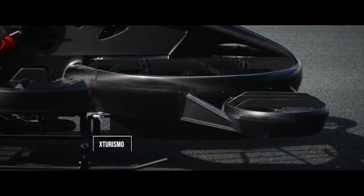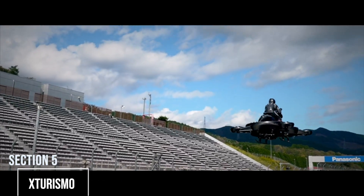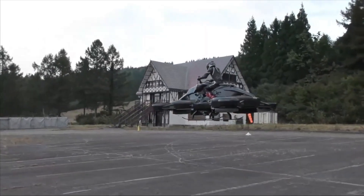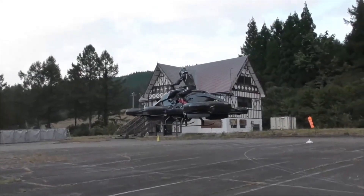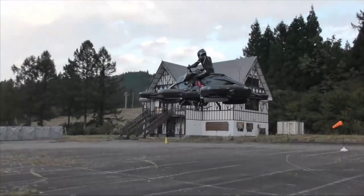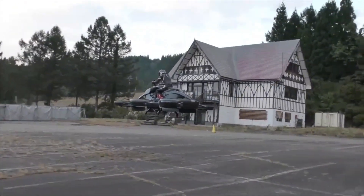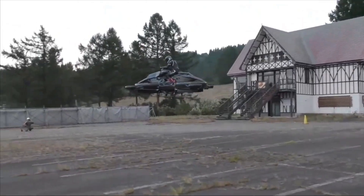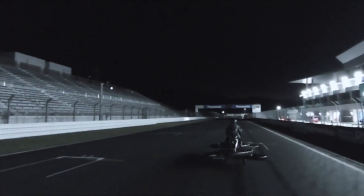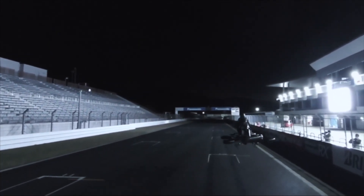Straight out of Japan, the AERWINS Technologies X Turismo looks like it flew right off a Star Wars movie set. This isn't just a drone with a place to stand — it's a true flying motorcycle. Its aggressive, sleek design is built on a hybrid gas and electric powertrain that spins its massive lift rotors. The X Turismo is made for vertical takeoff and landing, then cruising with impressive stability. A limited edition is already on sale in Japan, with an all-electric version planned for the U.S.